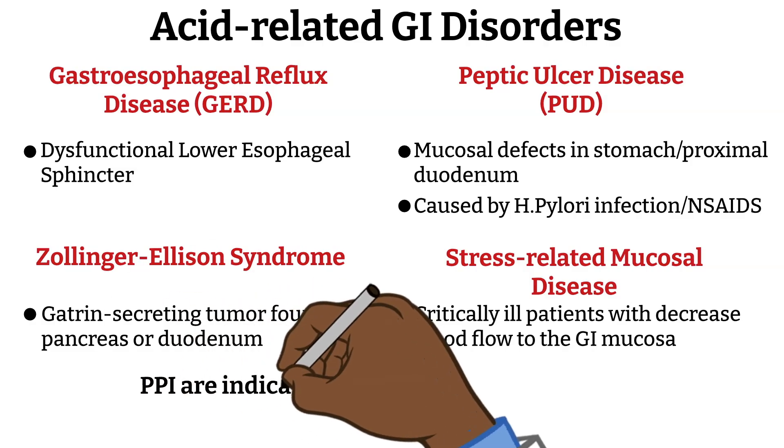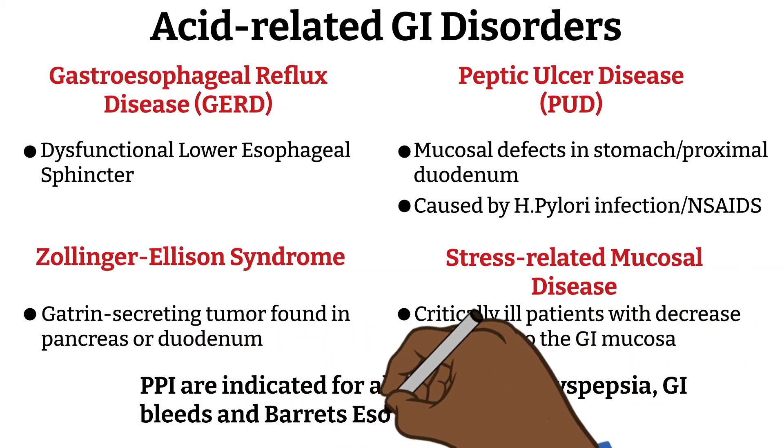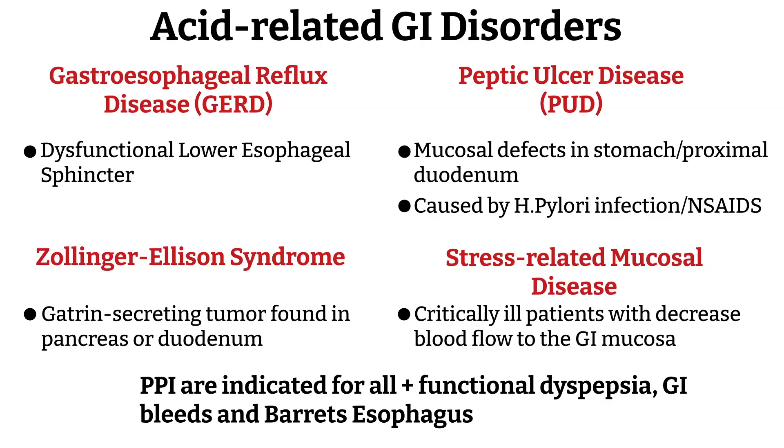PPIs are FDA-indicated for all of these conditions, including functional dyspepsia, GI bleeds, and Barrett's esophagus. Functional dyspepsia occurs when there is no structural abnormality but symptoms are acid-related. Barrett's esophagus is commonly caused by GERD and is a condition where the normal esophageal lining changes to tissue resembling intestinal lining, increasing the risk of esophageal cancer.